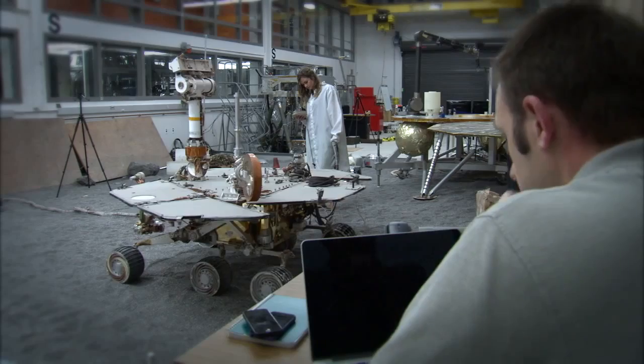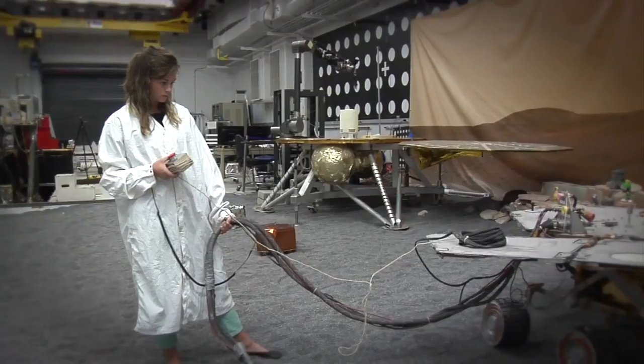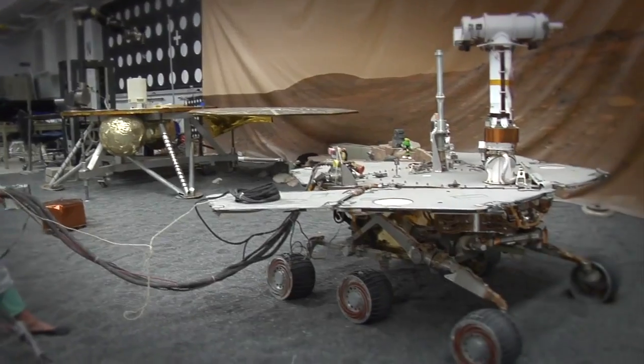Do diagnostics. Brainstorming. Workarounds. We're coming up with new workarounds to allow this hardware that is still functioning on the surface of Mars to continue to function and return excellent science to the science team.